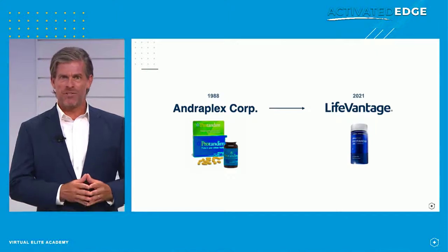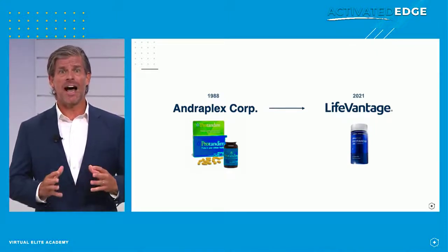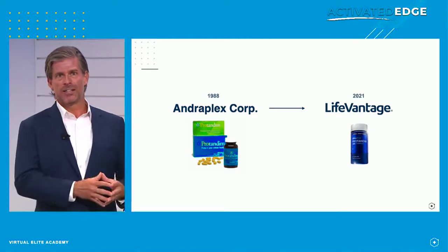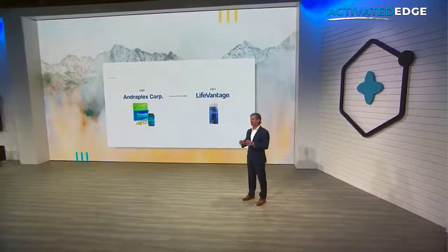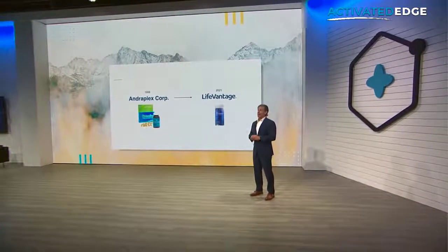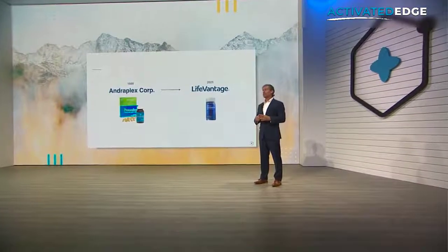And what about ProTandim — do you know how ProTandim got its name? Because the founders of LifeVantage were looking for a combination of nutrients that could activate both SOD and catalase, they came up with the name ProTandim — a product that could promote, the 'pro,' the activation of this important tandem of essential antioxidant enzymes. Thus the name ProTandim.